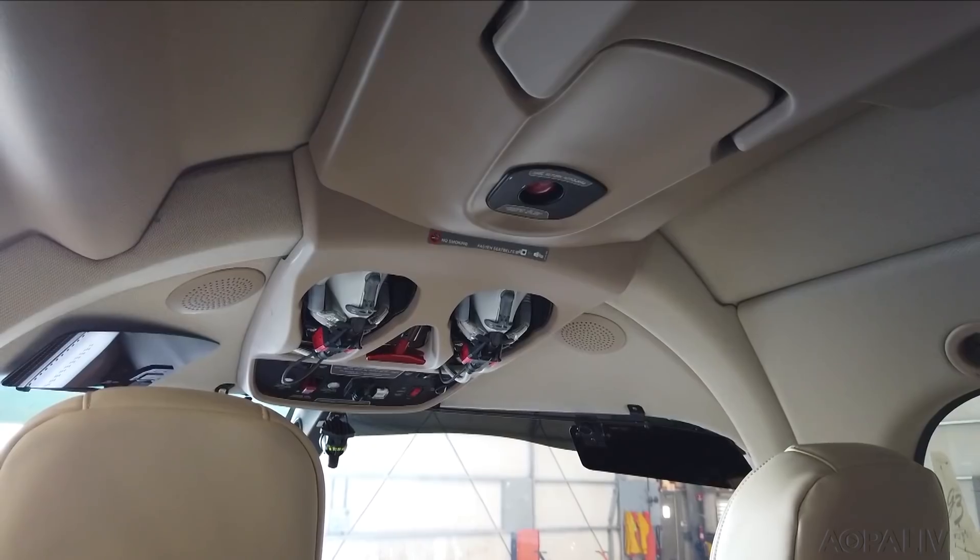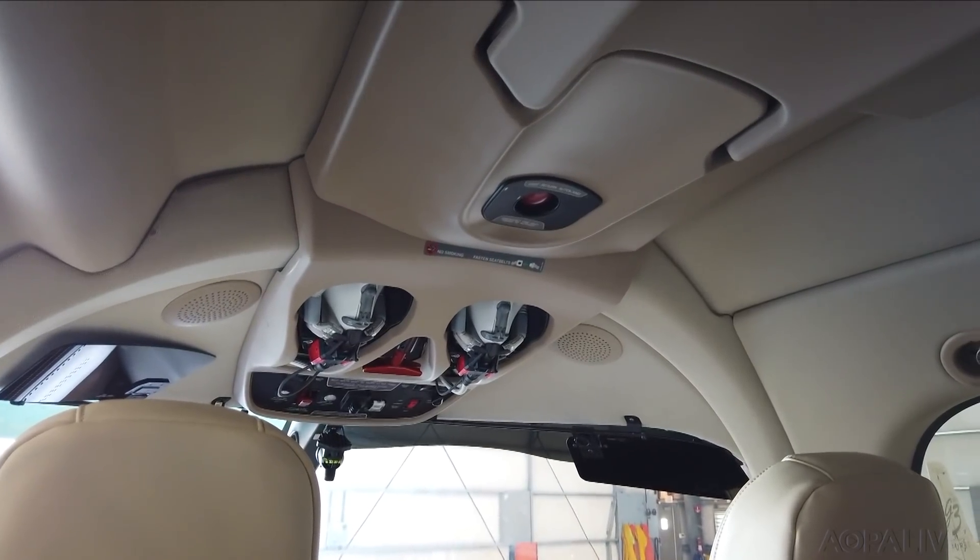If anything bad happens or anything mechanically fails with the airplane, there's the CAPS system. If anything now happens to the pilot, the Garmin Autoland safe return system will bring the airplane to the ground.